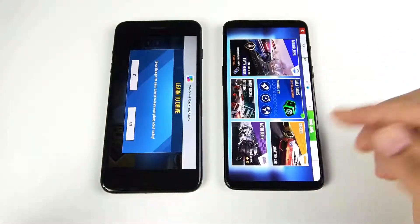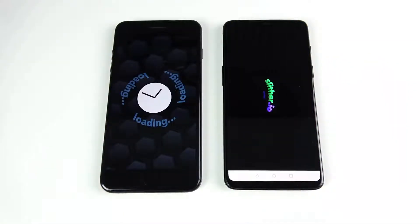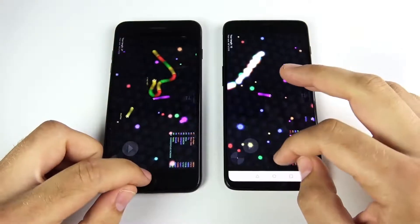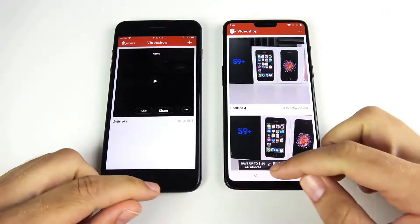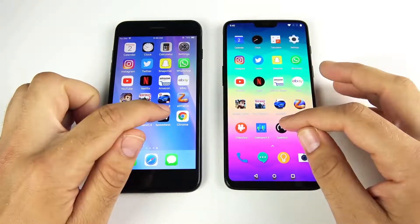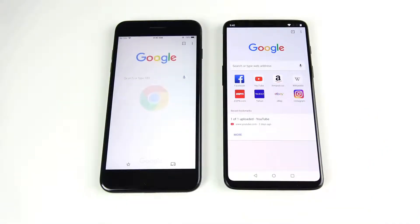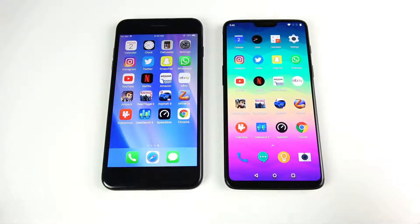Both are definitely top-notch gaming performers. Into Slither — the OnePlus 6 wins. Into Video Shop — first on the right then on the left. Into Geekbench — on the right then on the left. Into Speed Test — OnePlus 6 again, then the iPhone 7 Plus. Into Chrome — OnePlus 6 again, then the iPhone 7 Plus. So the OnePlus 6 takes this first round of apps — it opened more of them faster, and going in and out the OnePlus 6 would feel much quicker.